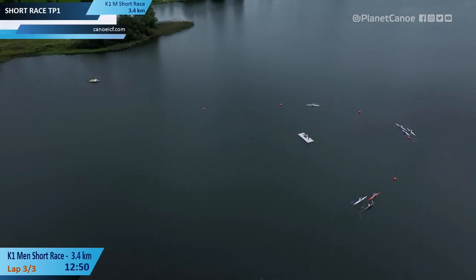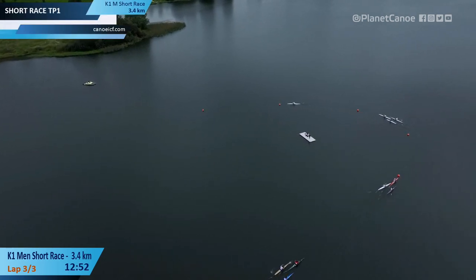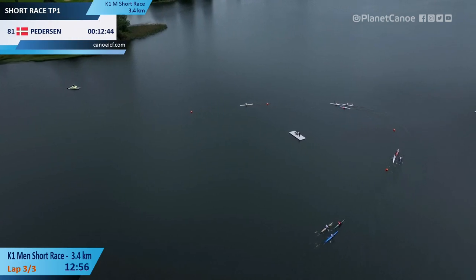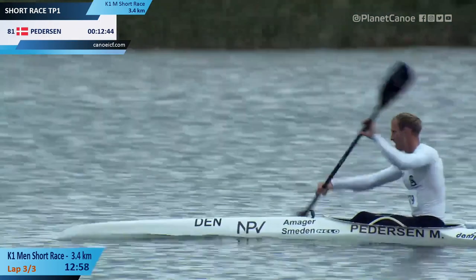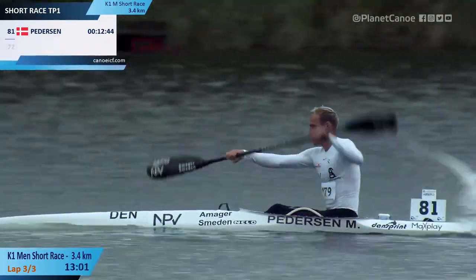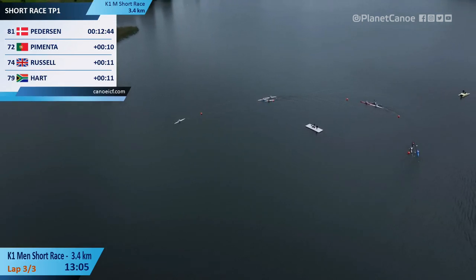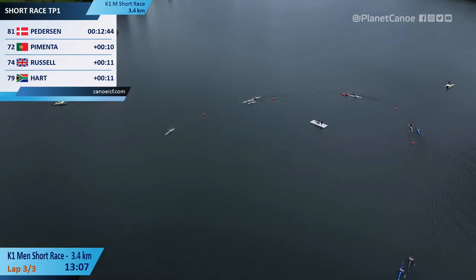All seven of those will without doubt be in the final. Eight, nine and ten should be safe — need to have a little bit more urgency but should be safe also. And then beyond them it begins to get a bit stressful. 20 boats remember make the final.